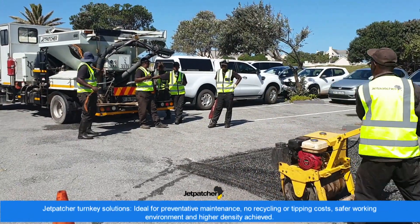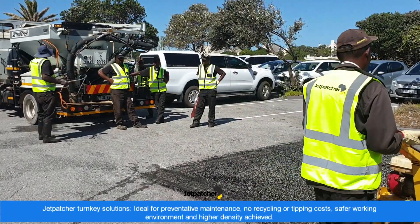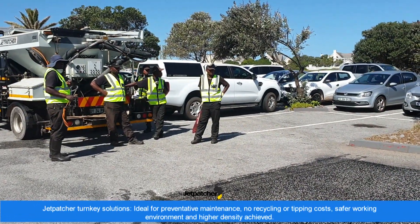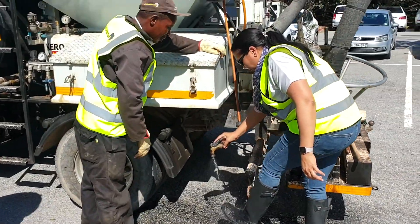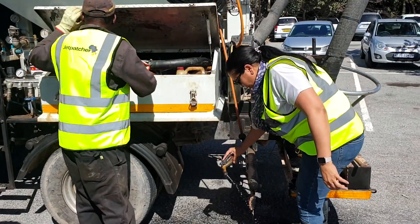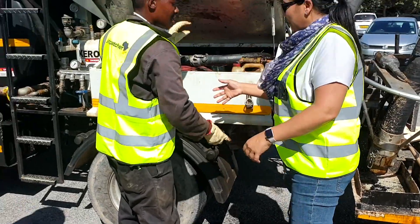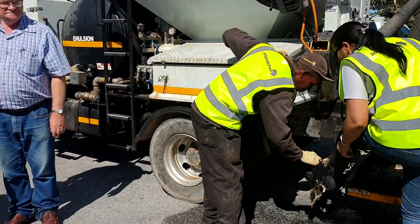Additional benefits include long-lasting repairs with minimum wastage, ideal for preventative maintenance, no recycling or tipping costs, a safer working environment, and high density always achieved. The Jetpatcher is not only known for its functionality but also its proven track record, having been trusted and used for more than 25 years in more than 15 countries around the world.